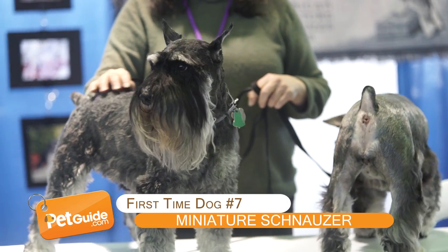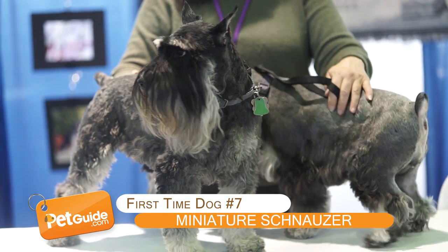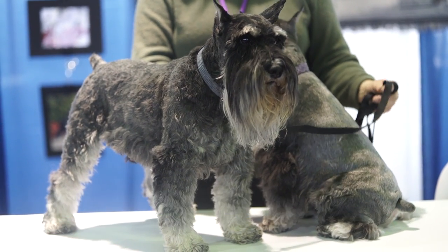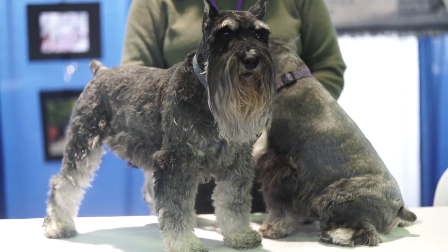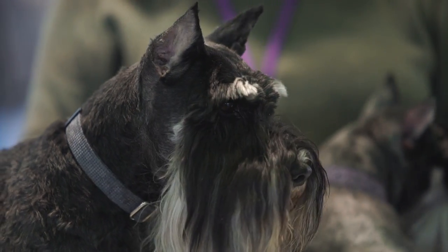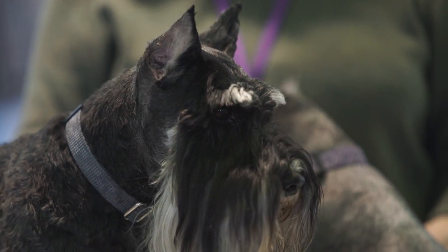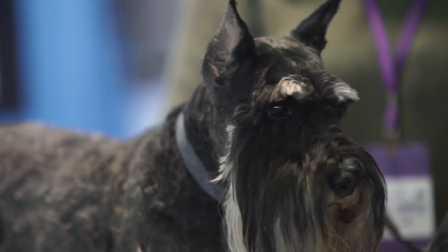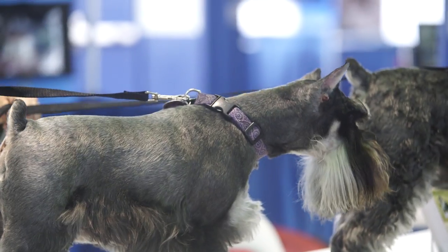Miniature Schnauzer. Okay, this dog has a beard. Think of all the awesome things you can do with this dog's beard — like you could hipster him up, put his beard into a ponytail and he would look super cool. So you should totally get a Miniature Schnauzer if you're a first-time owner, for that reason alone.